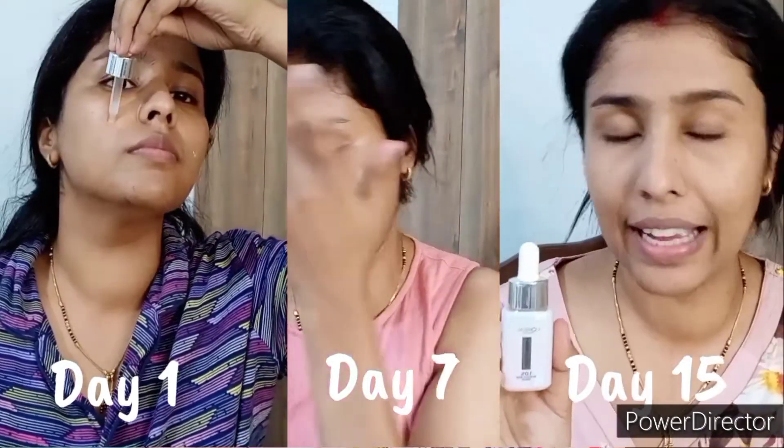Since we have used the glycolic acid serum, dermatologists always suggest that it's very important to follow up with a good sunscreen. L'Oréal Paris has that covered — I have the L'Oréal Paris Glycolic Bright Glowing Day Cream with SPF 17. I'm going to apply this cream all over my face and massage it in. Using an SPF after a glycolic acid serum is very important, and in general, sunscreen is a must for everyday use before stepping out.